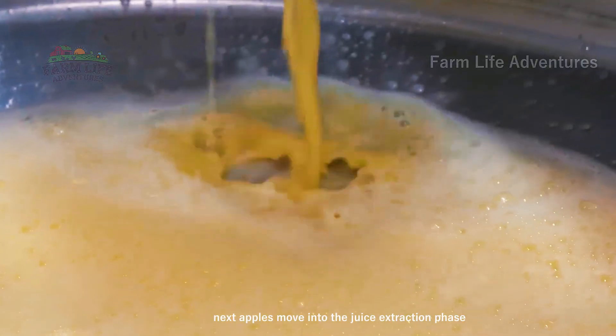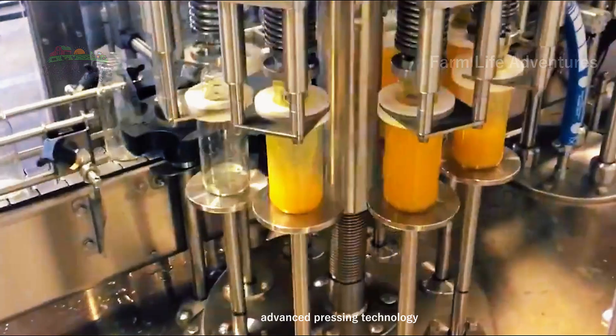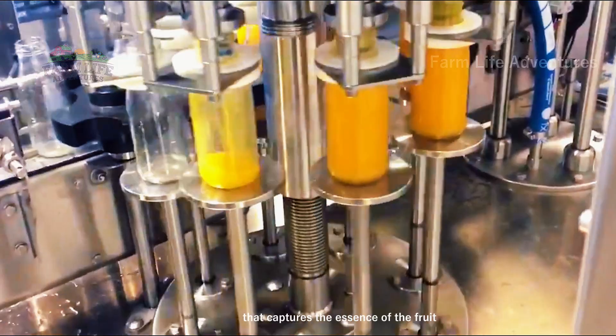Next, apples move into the juice extraction phase. Advanced pressing technology extracts every drop of natural goodness, producing fresh apple juice that captures the essence of the fruit.